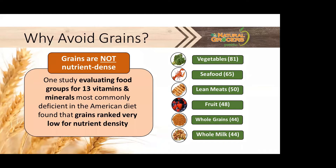One study evaluating food groups for 13 vitamins and minerals most commonly deficient in the American diet found that grains ranked very low for nutrient density. You can see these foods listed in order of rank on the right side of the screen. Because whole grains and milk maintain the next-to-lowest nutrient density rankings, the displacement of fruit and veggies, lean meats, and seafood by these two staple food groups lowers the overall micronutrient density in the diet.